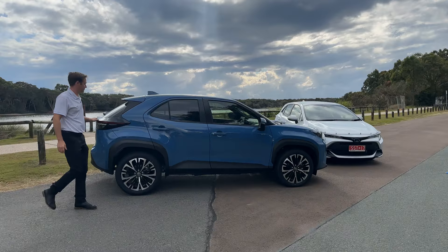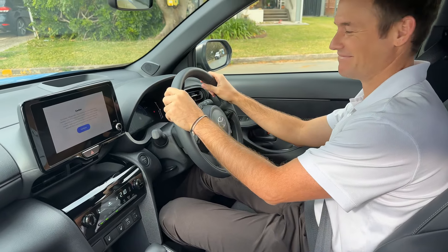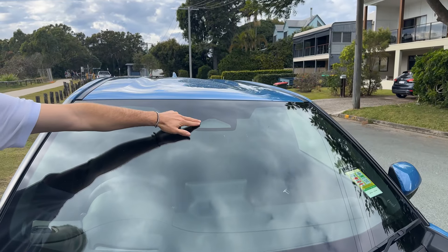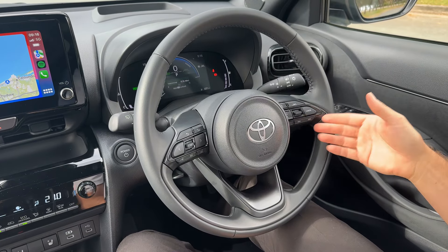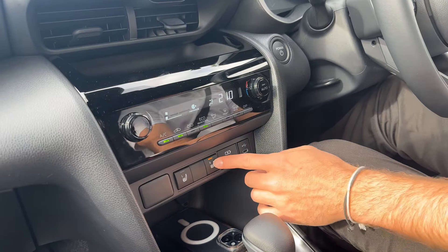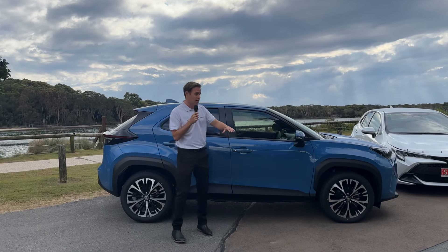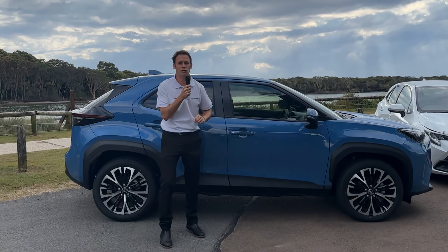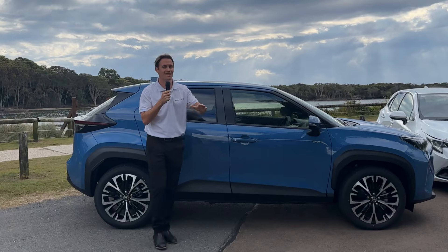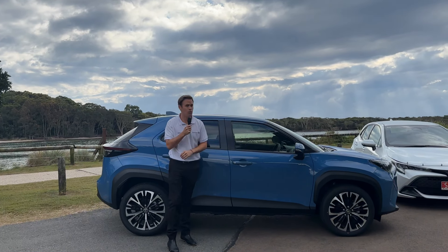Inside, the Yaris Cross holds its own with a similar tech lineup: touchscreen display, smartphone integration, and advanced safety features. It's a strong competitor with a 1.5-litre three-cylinder hybrid powertrain that delivers exceptional fuel economy. If you crave adventure, the Yaris Cross Hybrid comes in an all-wheel drive option, which means you can tackle those slippery surfaces. But be aware, this is a pretty popular car, so if this is your champion, get in quick so you don't have to wait too long.